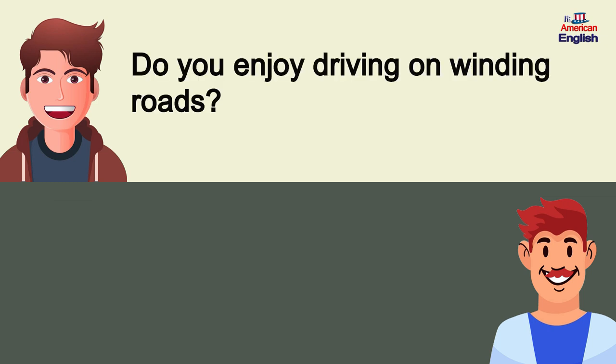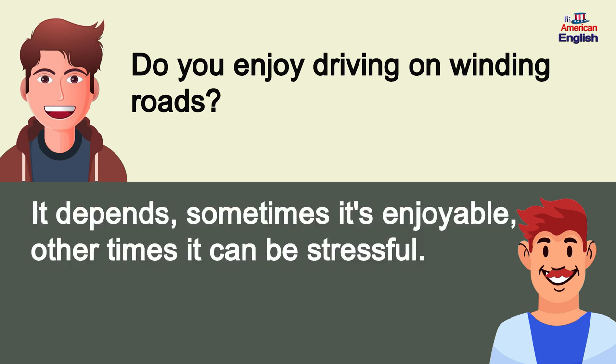Do you enjoy driving on winding roads? It depends. Sometimes it's enjoyable, other times it can be stressful.